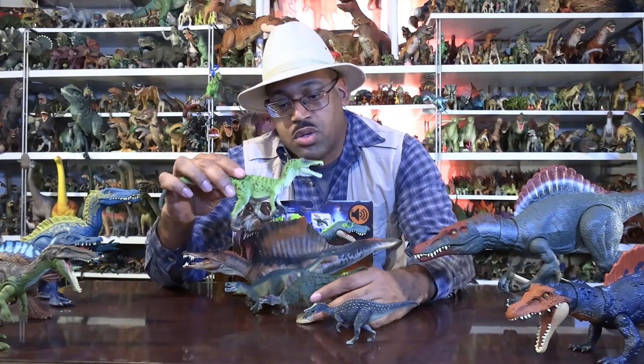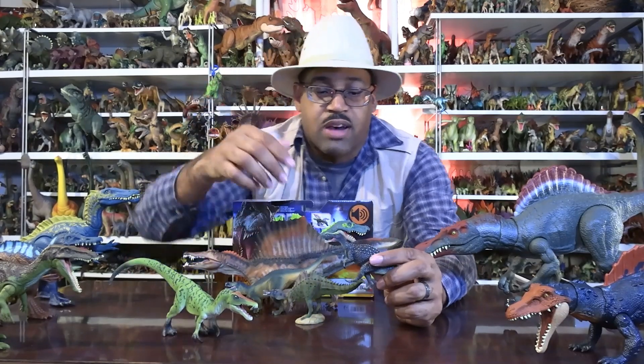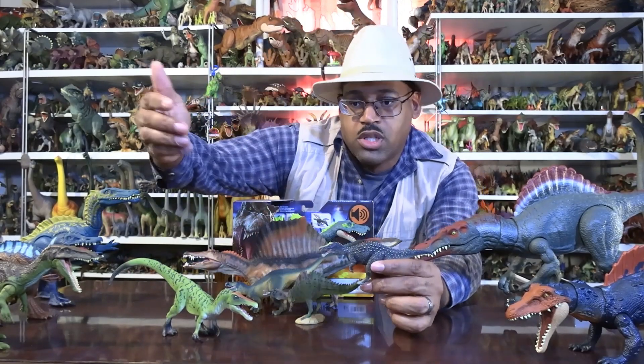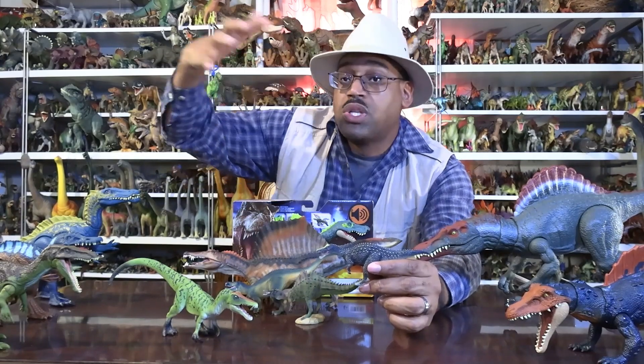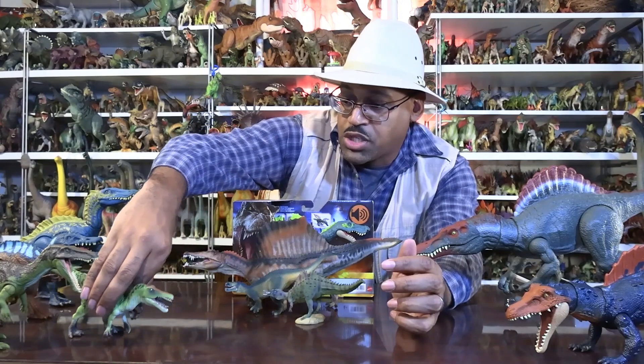What makes Ichthyovenator unique is that there are missing parts here. Your first assumption is maybe they didn't find those bones, but then why would they leave it out if this is the norm? The idea is you see where the spines are tall here and tall there — almost like a wave. That's what makes it stand out among other spinosaurids. Baryonyx doesn't really have a tall neural spine set, and neither does Ichthyovenator — it's not as obvious.